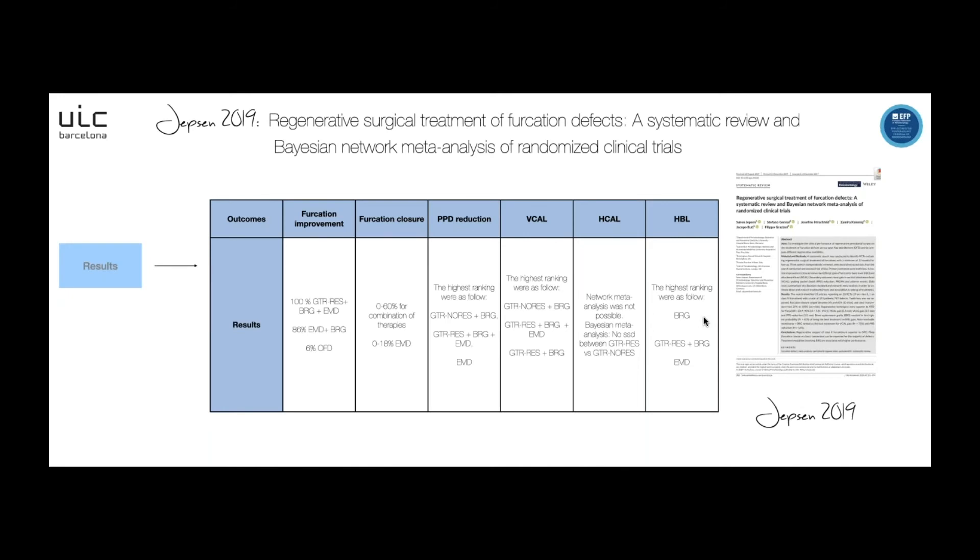Regarding probing pocket depth reduction, the higher rankings were: first, GTR non-resorbable membrane plus bone replacement graft; then GTR with resorbable membrane with bone replacement graft and enamel matrix derivative; and finally enamel matrix derivative. For vertical CAL gain, the highest ranking was GTR non-resorbable membrane with bone replacement graft, then GTR resorbable membrane plus bone replacement graft plus enamel matrix derivative, and finally GTR with resorbable membrane plus bone replacement graft. For horizontal CAL gain, the Bayesian meta-analysis found no statistical significance difference between GTR with resorbable membrane versus GTR with non-resorbable membrane. For horizontal bone level gain, the higher ranking was bone replacement graft, then resorbable membrane with bone replacement graft, and finally enamel matrix derivative.